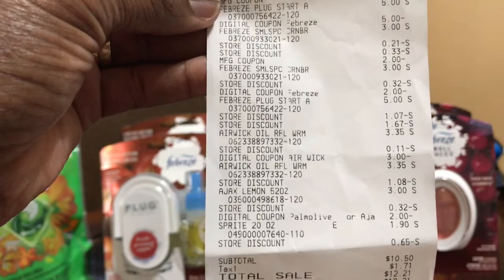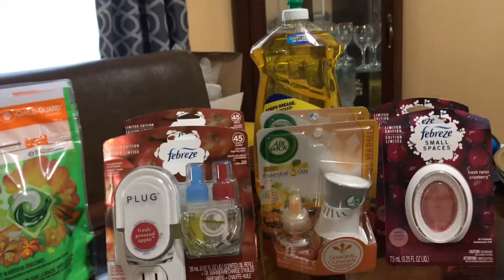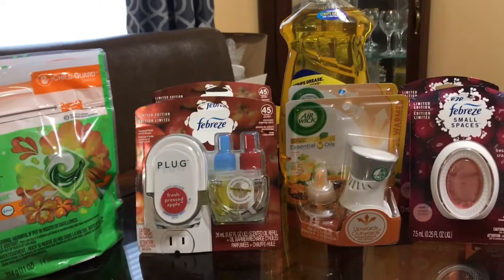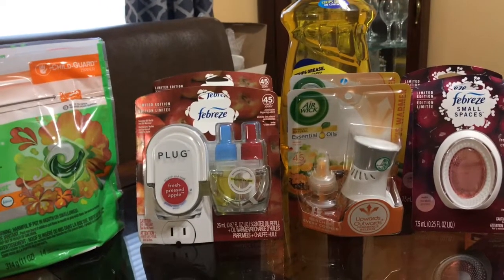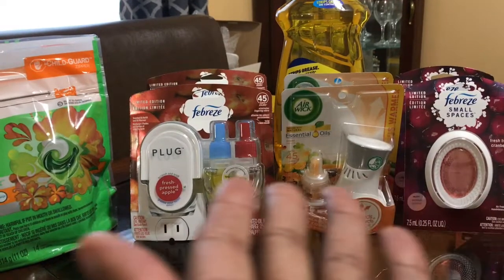You can see some of them were double store discounts. Well, this is my Dollar General haul — thank you for coming by Miss Nanda's channel!